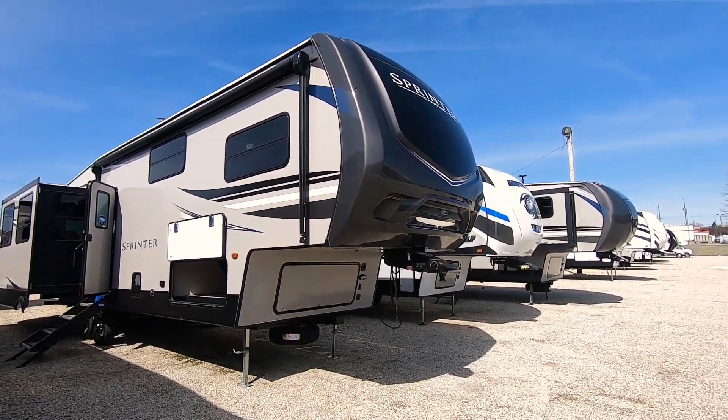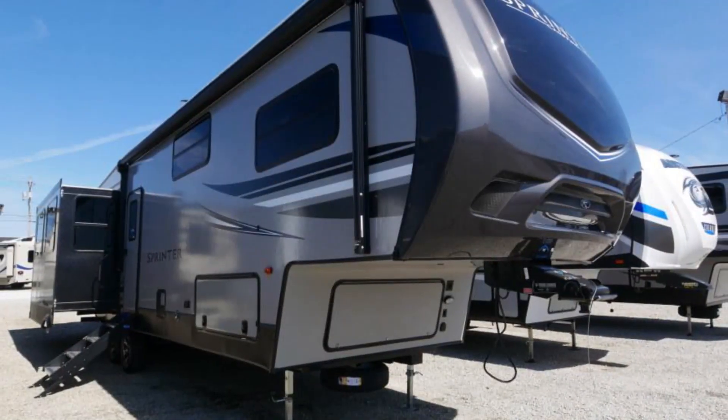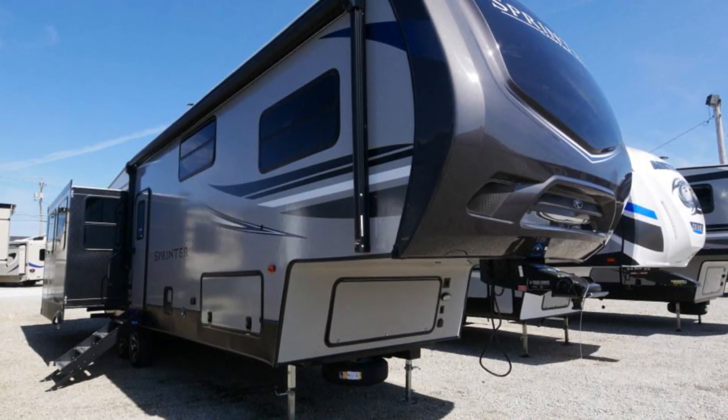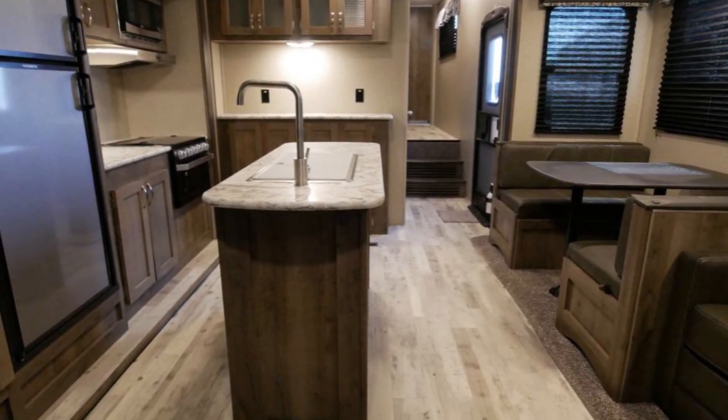Welcome to Paul Sherry RVs in Piqua, Ohio. My name is David Cox and we are going to show you a Sprinter fifth wheel.